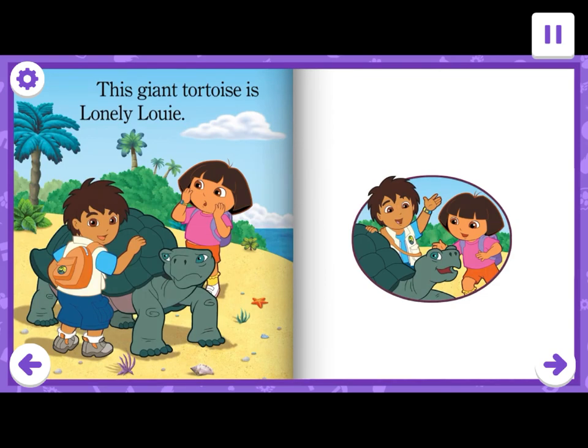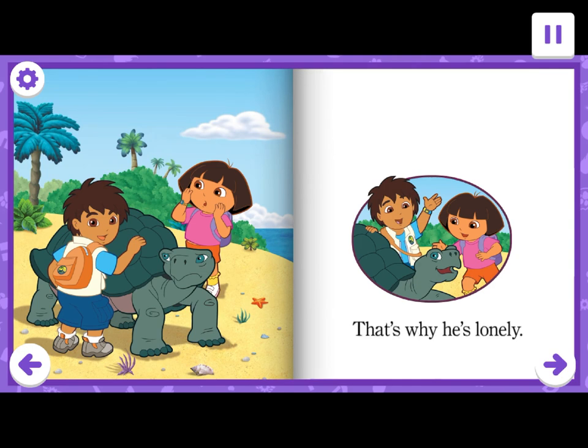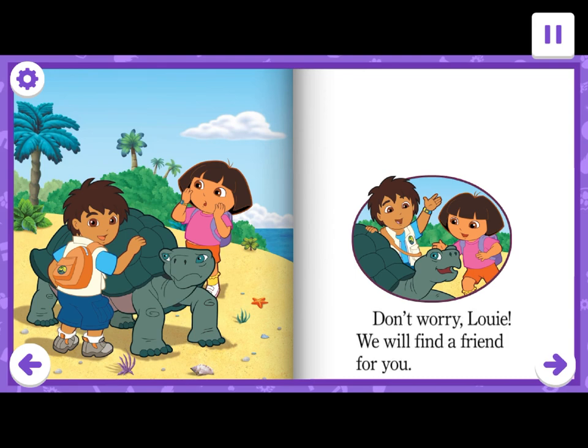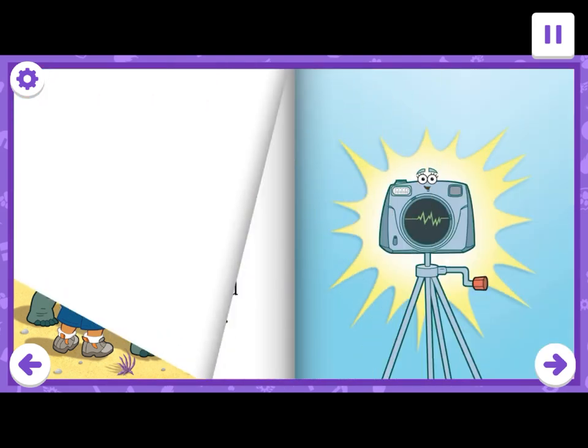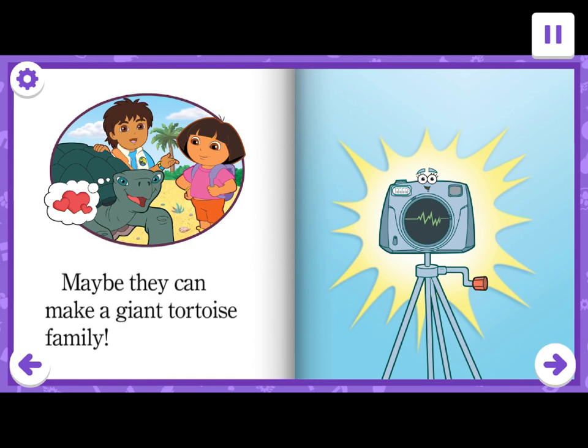This giant tortoise is Lonely Louie. Louie comes from the Galapagos Islands. No one has ever been able to find another giant tortoise just like him. That's why he's lonely. Don't worry, Louie. We will find a friend for you. Maybe we can find a girl giant tortoise. Then she and Louie can be friends. Maybe they can make a giant tortoise family.